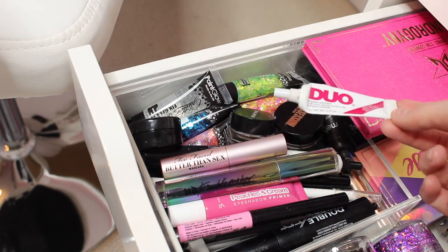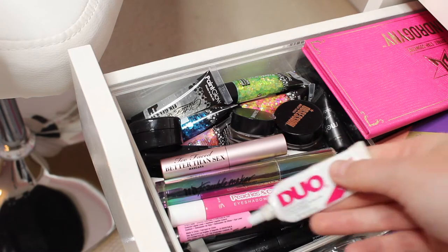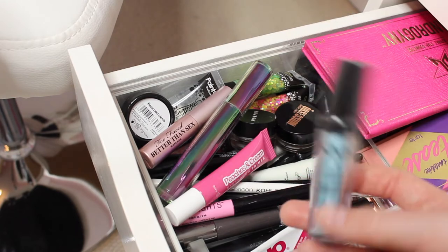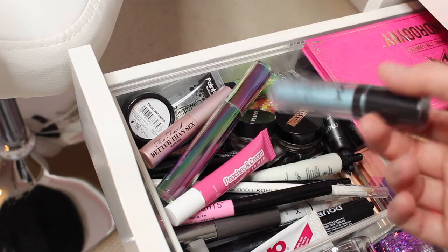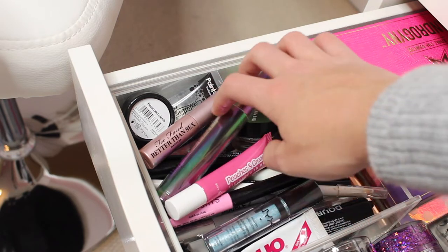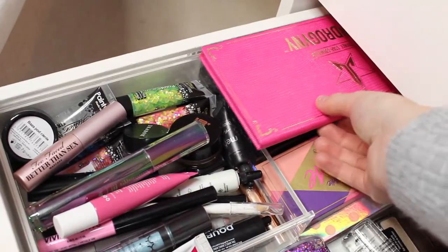I have the Duo lash glue in black — the white one is in my college bag since I wear lashes daily. I need a new black one as it's almost run out. I also have a NYX roll-on shimmer I haven't opened yet — I can't wait to use it. I've been treating myself to some eye products recently but haven't had a chance to use them because I've been working a lot and at college.